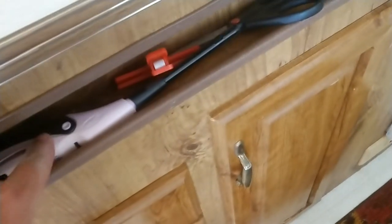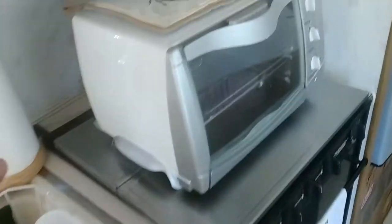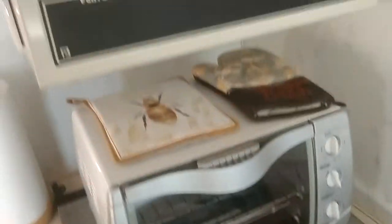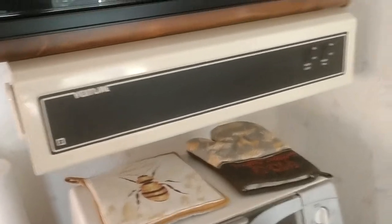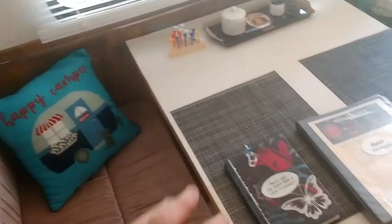This is important — here's a lighter, and this is a flashlight. The toaster oven works, the microwave works. We have a little fridge here and a freezer. There's also a little kitchen table.